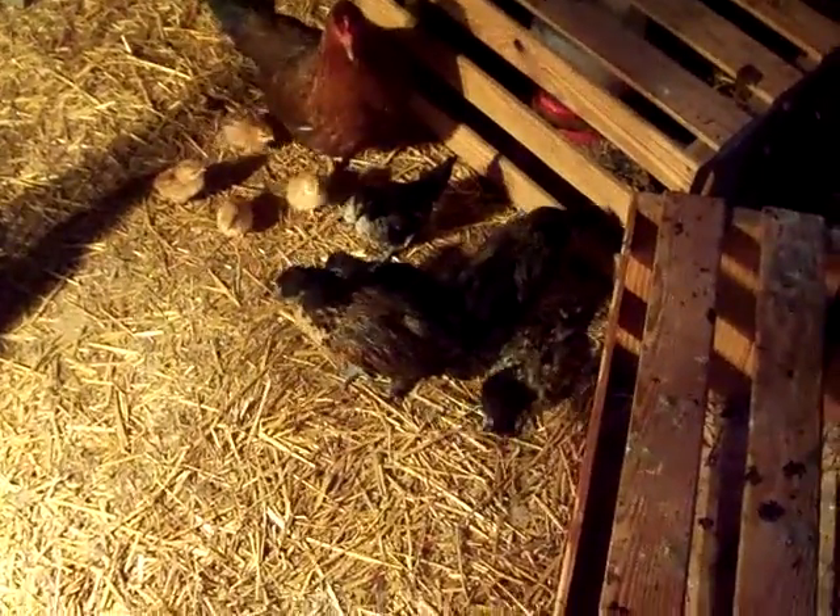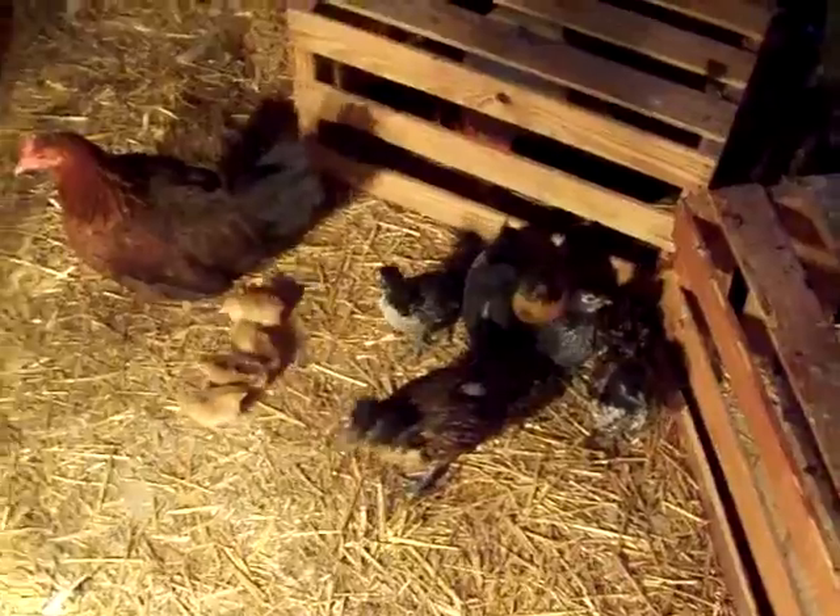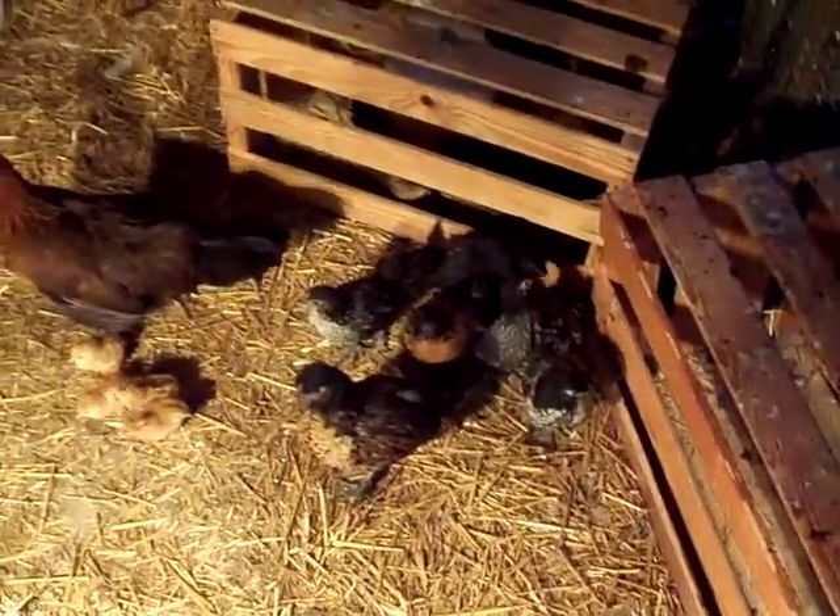These other little chicks that we got are between two and four weeks old. They are golden Seabrights and white Silkies that were given to us.